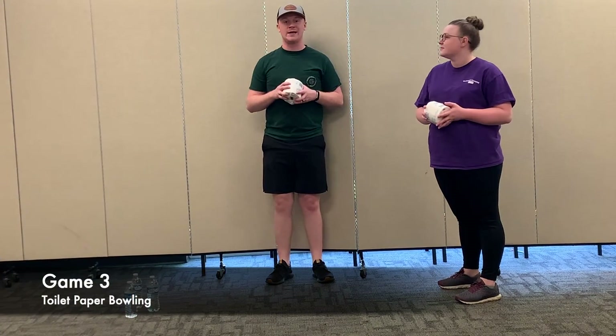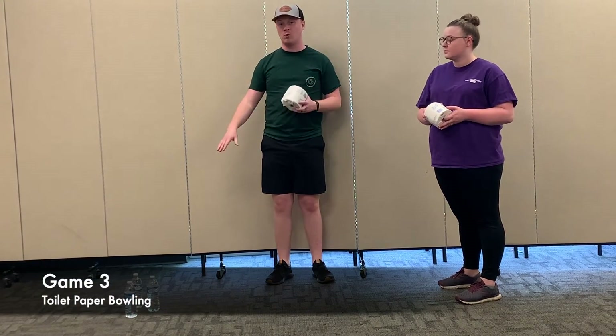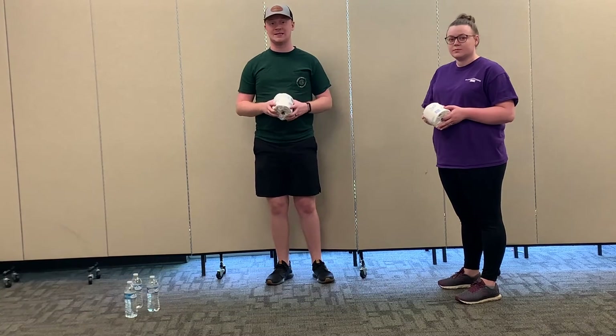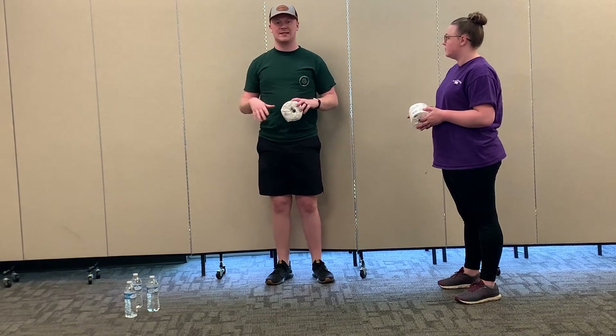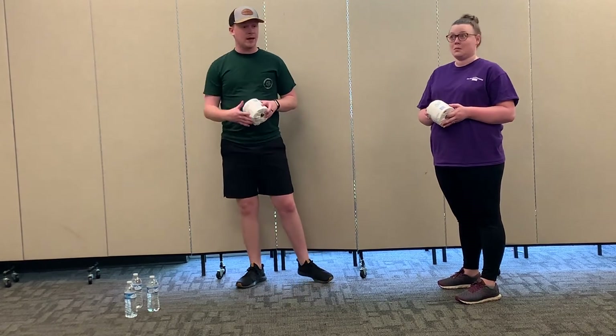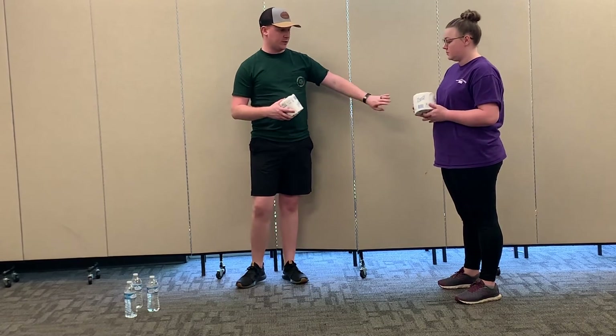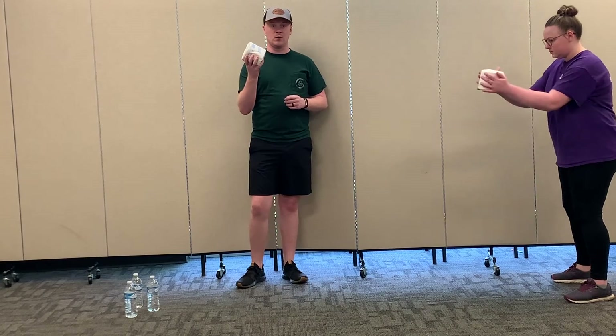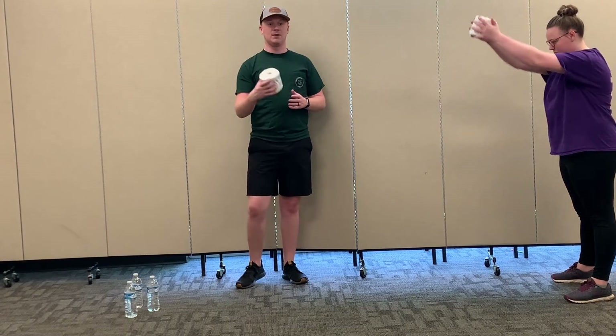For game three, it is toilet paper bowling. What you're going to do is find some water bottles or maybe some plastic cups. We have three here, but you guys can set it up like at a bowling alley with ten. You set them up, and then like Pastor Hannah's going to do, you take a few steps back and bowl the toilet paper roll like a bowling ball.